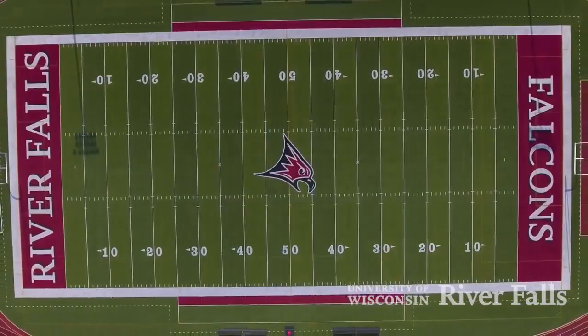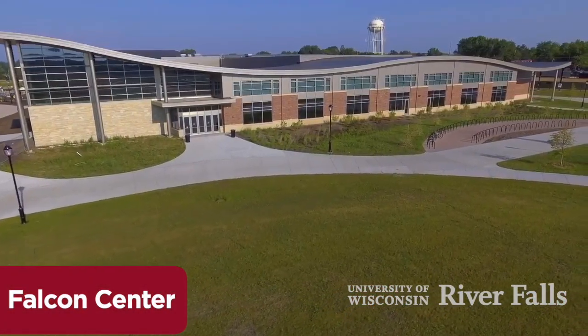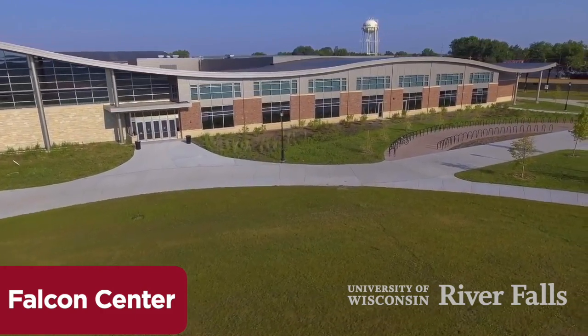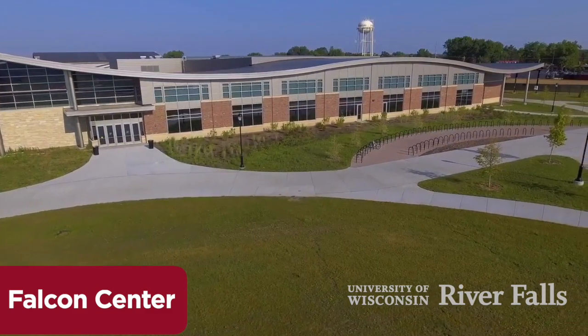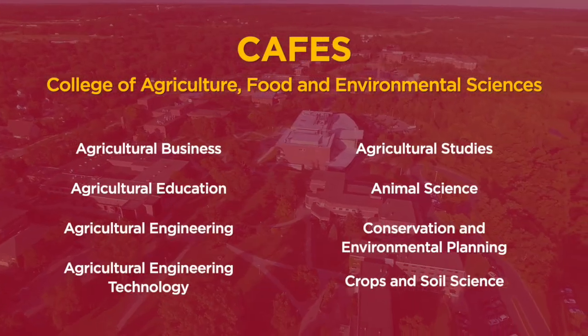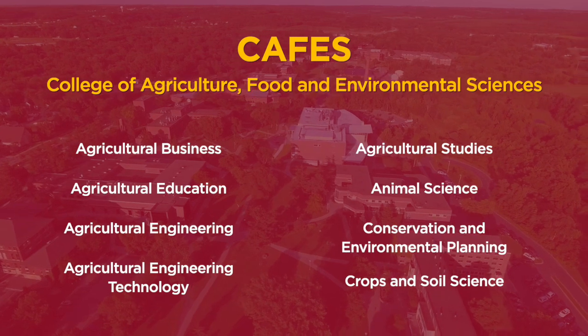Our newest point of pride is the renovated athletic complex, including the David Smith Stadium at Ramer Field. Our Falcon Center is a spectacular facility for our campus athletes, health and human performance majors, or anyone looking for a good workout, a chance to climb a rock wall, or do some ice skating. Take a look at what UW River Falls has to offer in the College of Agriculture, Food, and Environmental Sciences.